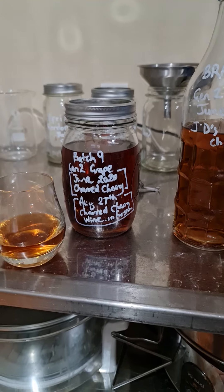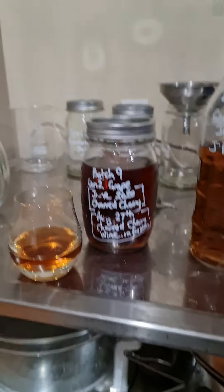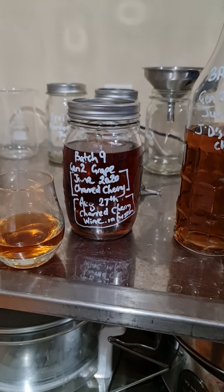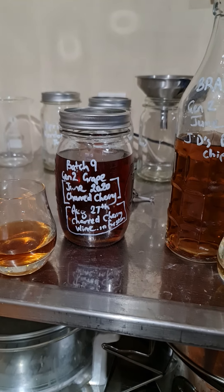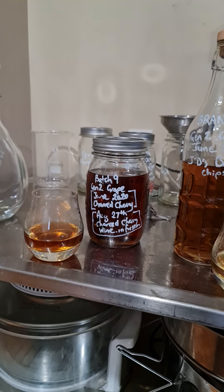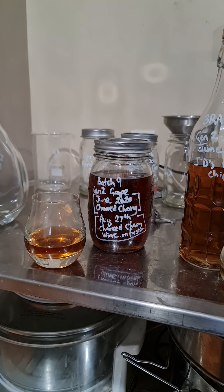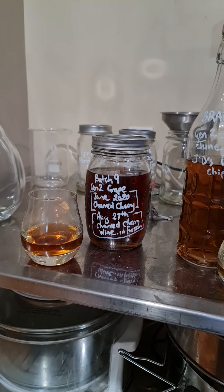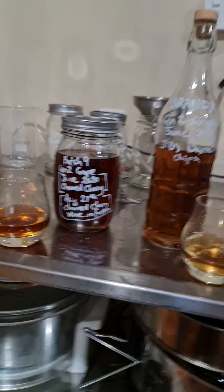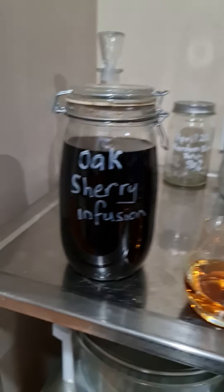What I like to do is get charred cherry chunks of wood, char them, then let them soak in a jar full of wine for about six months so they absorb a bit of wine. Then I dry them out, and when I use them in a batch they impart some of the wine flavors into the distillate as well. It's something I've been experimenting with.